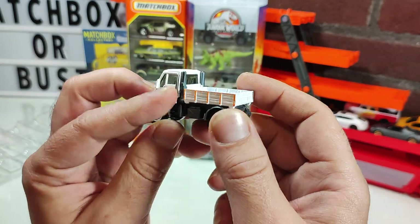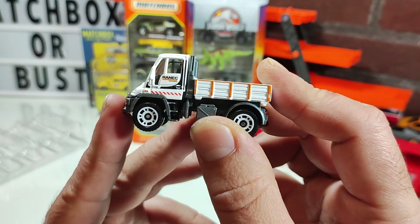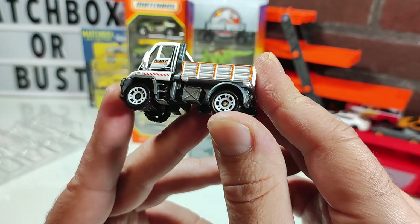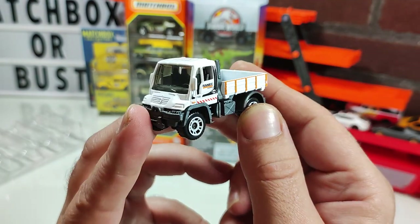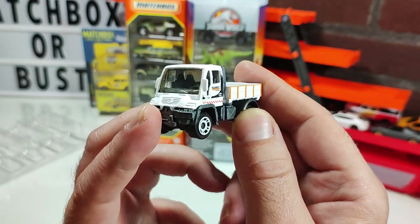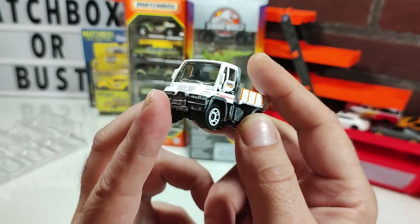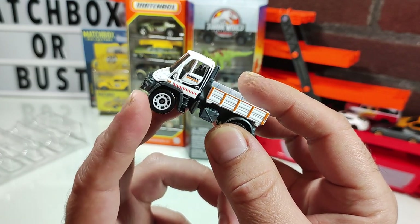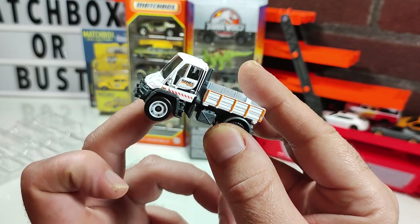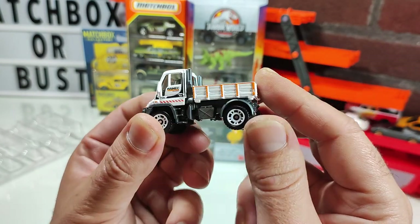I like this one with a low flat bed. It reminds me of my little foreign trucks that I love. I don't have any Isuzu trucks in model form — there's one parked in front of a building near my work that I stare at every time I drive by. I'd love to have a little model of it.